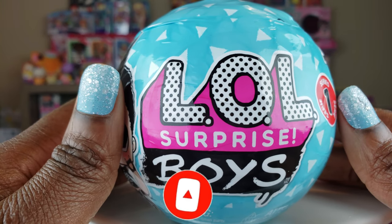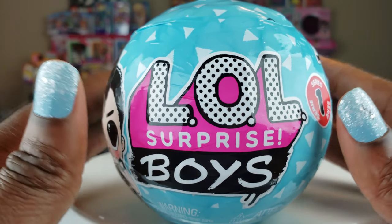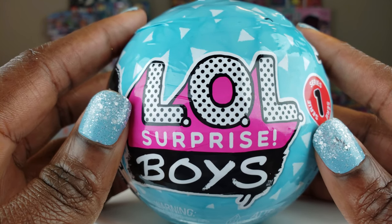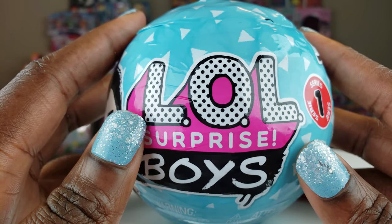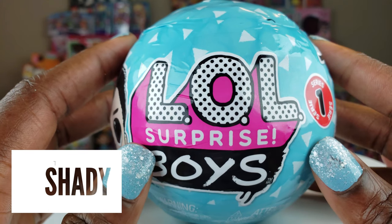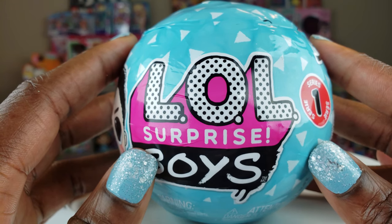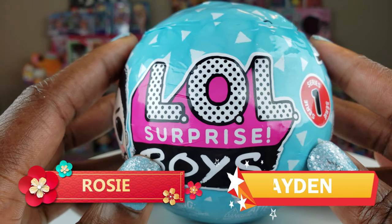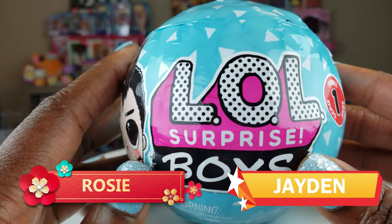Today we are doing an unboxing of the LOL Surprise Boys and I'm so excited! My sister was traveling in Connecticut and she stopped at a cute little candy store where she saw these LOL Surprise Boys and picked one up for me. I want to give a huge shout out to my big sister Shady — thank you so much! I also want to thank my niece Rosie and my nephew Jayden. This unboxing is dedicated to you!